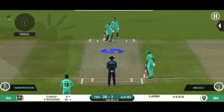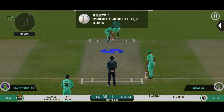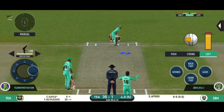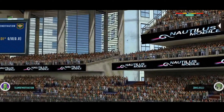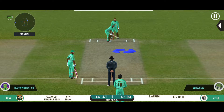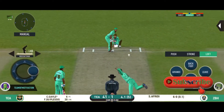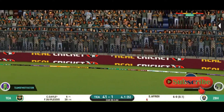Interesting to see how much spin is there on this pitch. Batsman is all geared up to face his first ball. It was big, high and long.